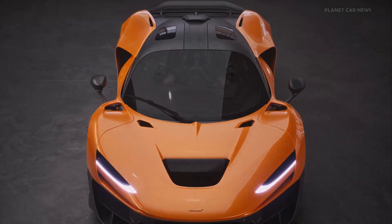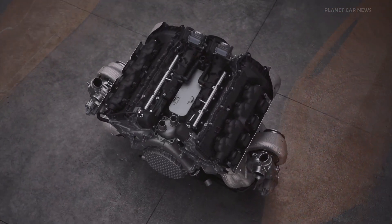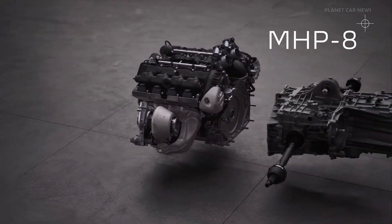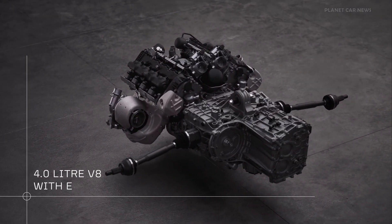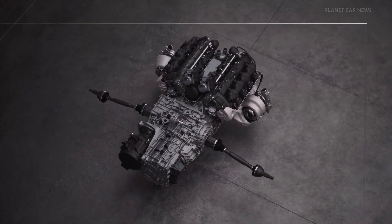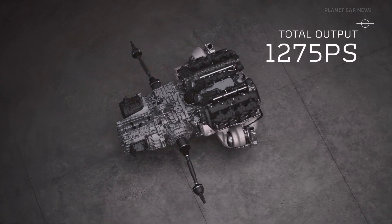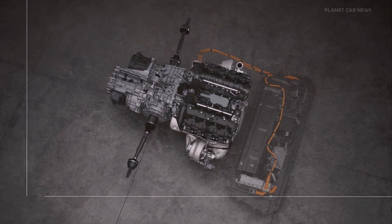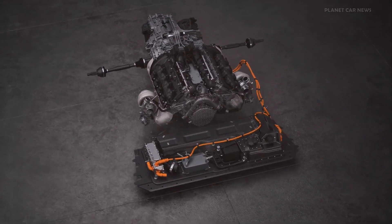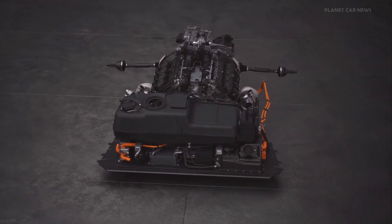The W1 features an all-new high-performance hybrid powertrain called MHP8 — our brand-new clean-sheet 4-litre V8 and an all-new Formula 1-derived E-module — producing an epic 1,275 PS and 1,340 Nm of torque, with a red line at 9,200 rpm.